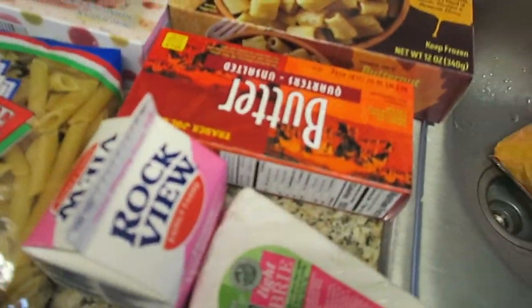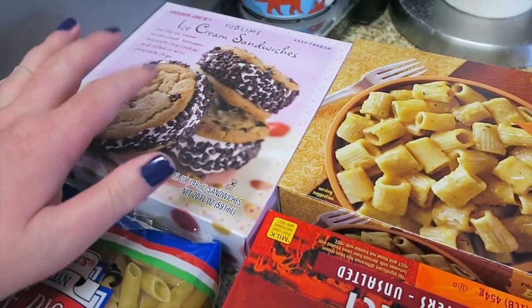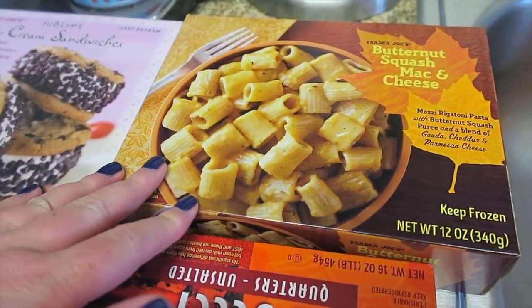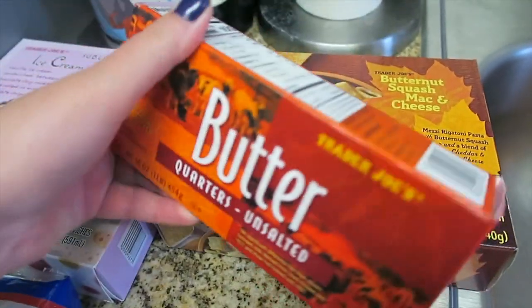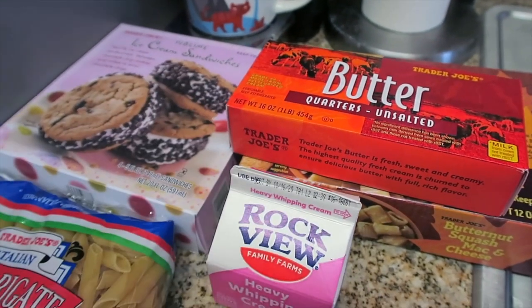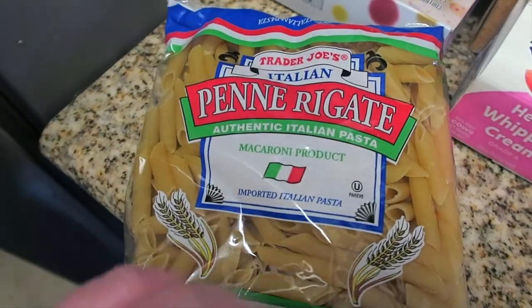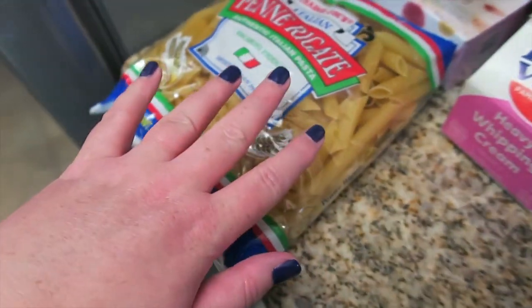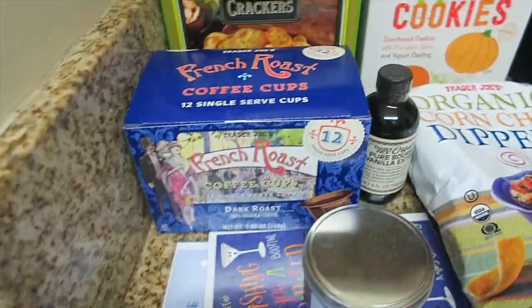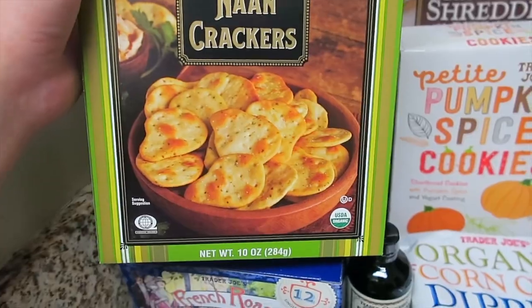Then I have some random stuff. Bradley got his favorite ice cream sandwiches — cookies with ice cream, they are really, really good. Another box of the butternut squash mac and cheese. Some unsalted butter for baking. We've just been using a dash of heavy cream here and there, so we keep that in the fridge. I got some light brie for some crackers. We got some more penne because we needed it. These were new organic garlic naan crackers — it just sounded freaking delicious.